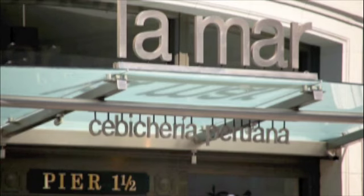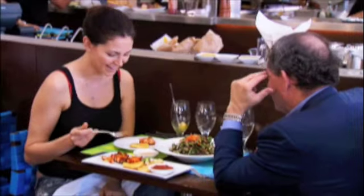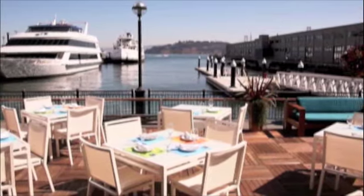Lamar is a Peruvian seafood restaurant located on the Embarcadero in San Francisco. I think of two words when I think of Lamar: festive and elegant. It has a pretty good sized patio where you can sit outside and watch the world go by, watch the ships go by.